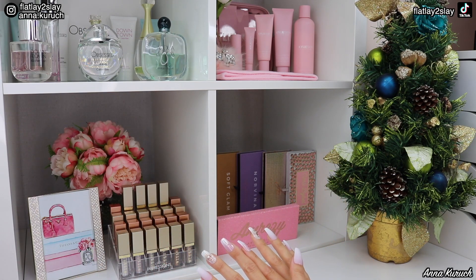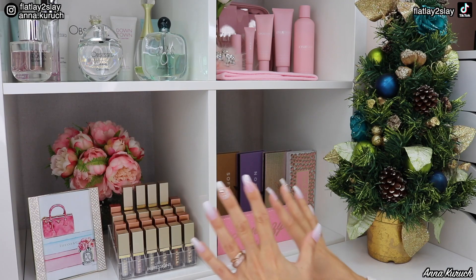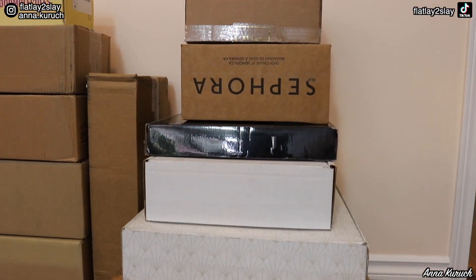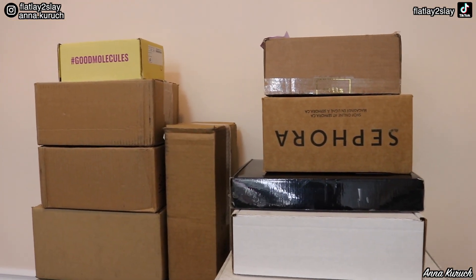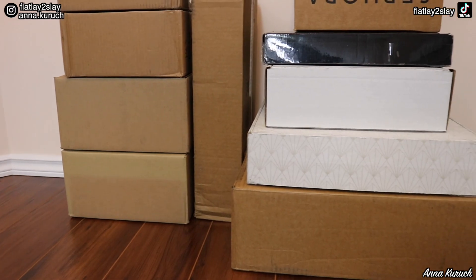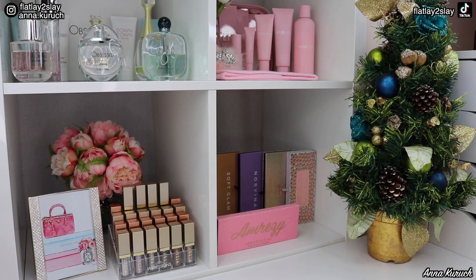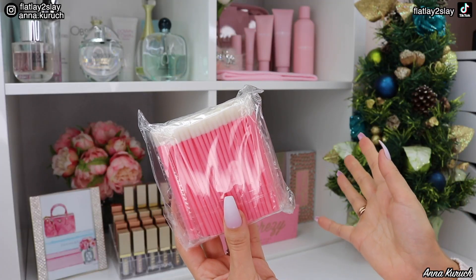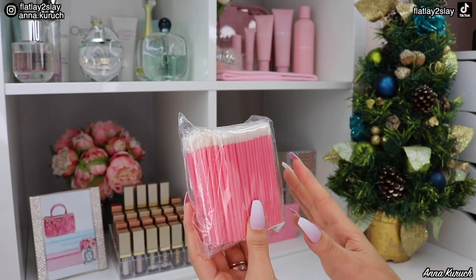When I was filming this video I also included my PR haul, but there were so many packages and this video was so long that I decided to divide it into two parts. Today I'll be showing you my purchases and in the next video I'll be showing you my recent PR haul. So first of all let's start with my recent Amazon purchases — I got myself a couple of products for my makeup kit.